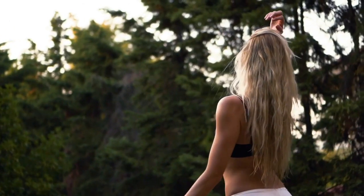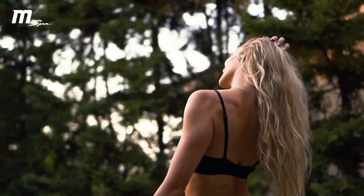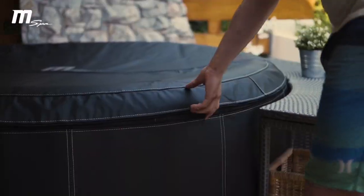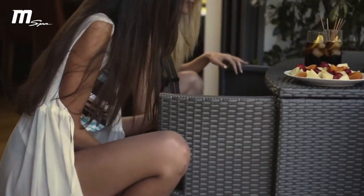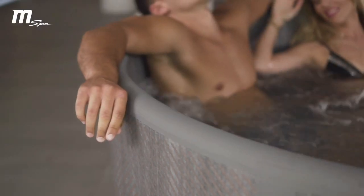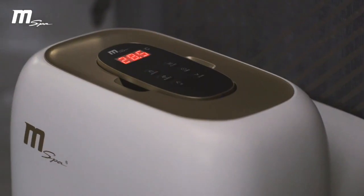The temperature can be adjusted anywhere from ambient to 40 degrees centigrade, so you can choose a comfortable temperature that suits you for every season. With the integrated waterproof control box, pure relaxation is at the touch of a button. This affordable spa experience creates a healthy lifestyle and optimal wellness.